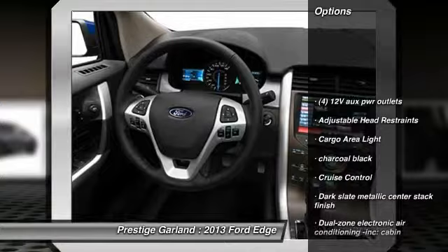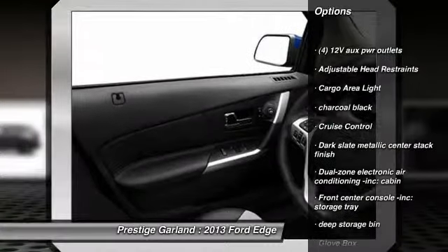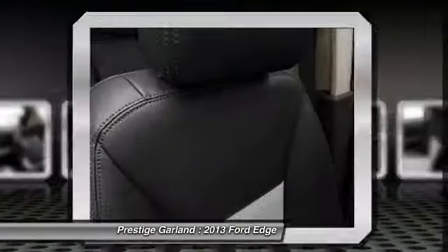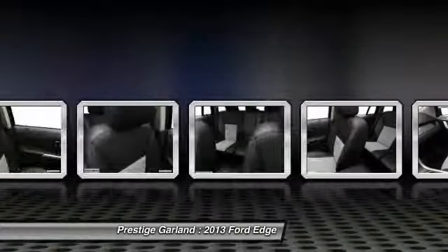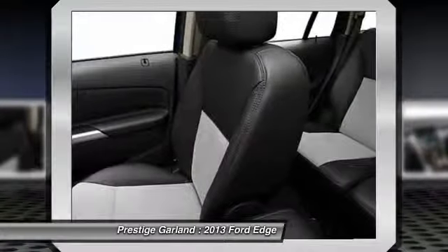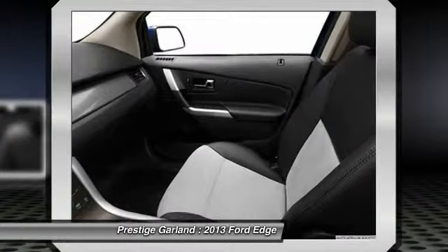Power liftgate, stability control, dual airbags, cruise control, one-touch ignition switch, compass, side airbag, child safety rear door locks, rear window defroster, battery saver.